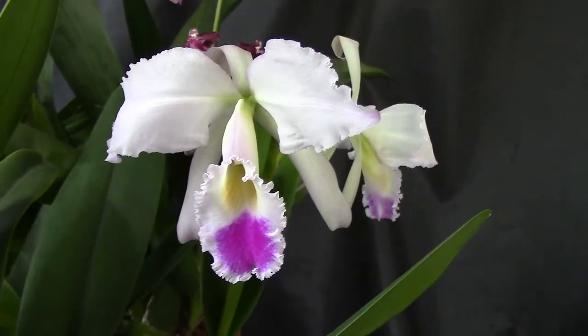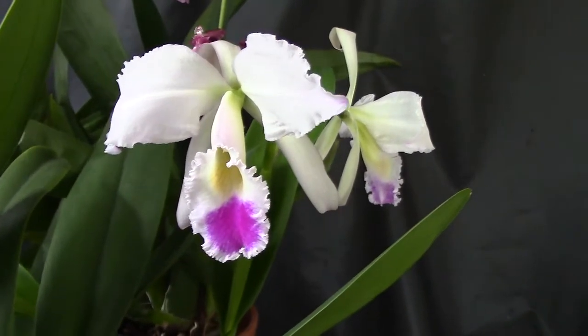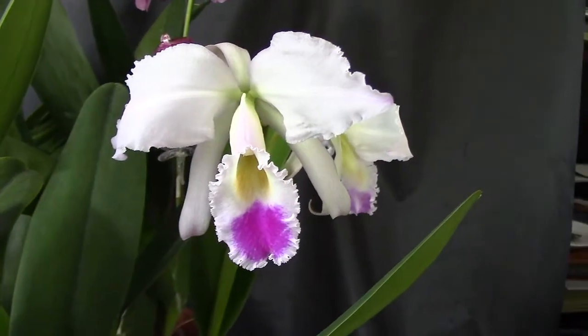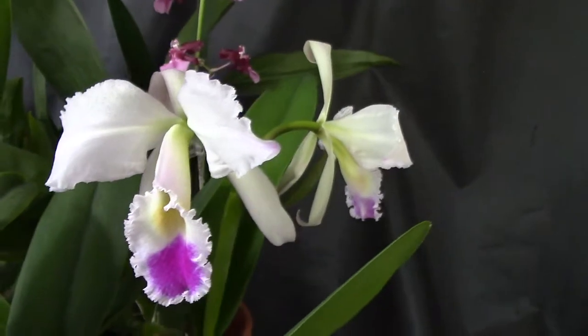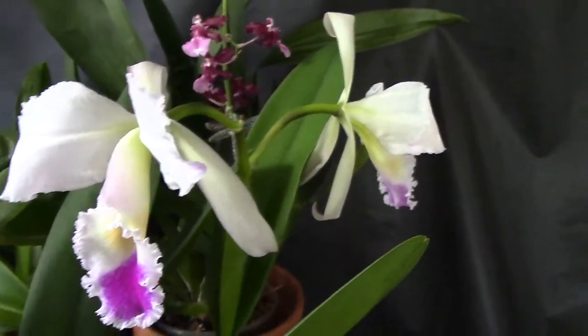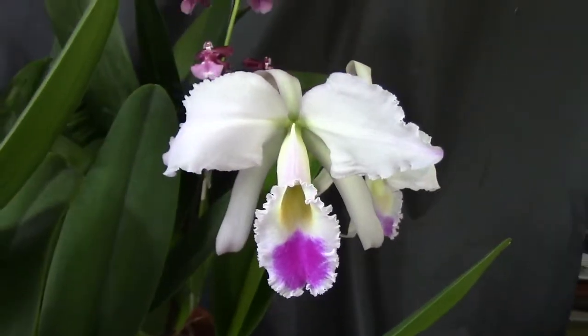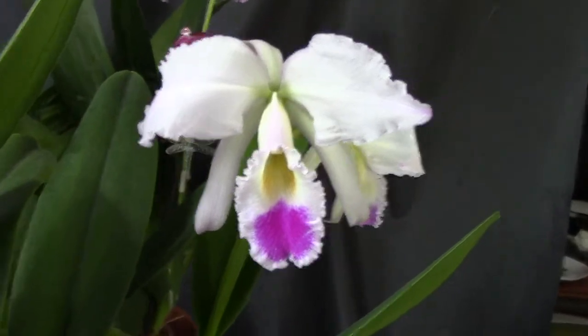This is a Cattleya — its name is Cattleya Gaskelliana. It's a species orchid that comes from South America, and the vendor told me that it was from Brazil, but I was reading that it's actually from Venezuela and some other country around the area.